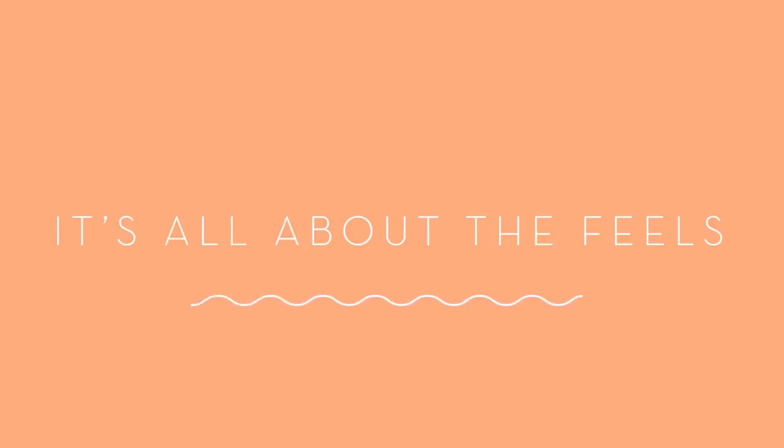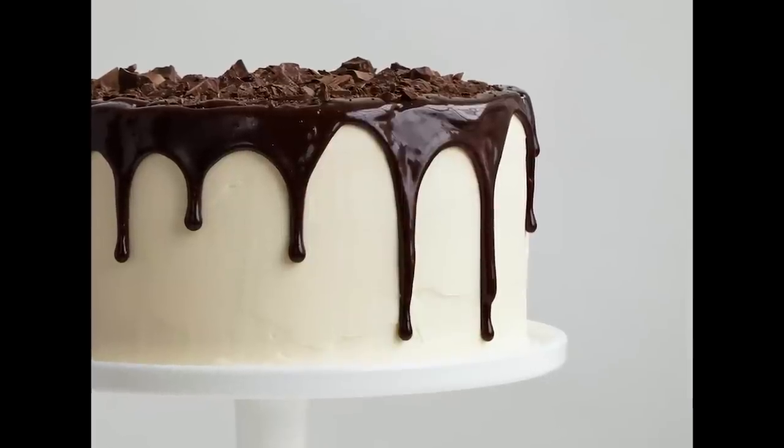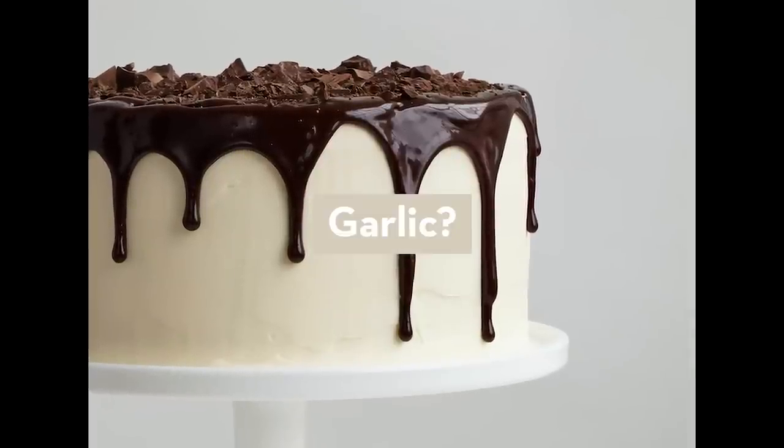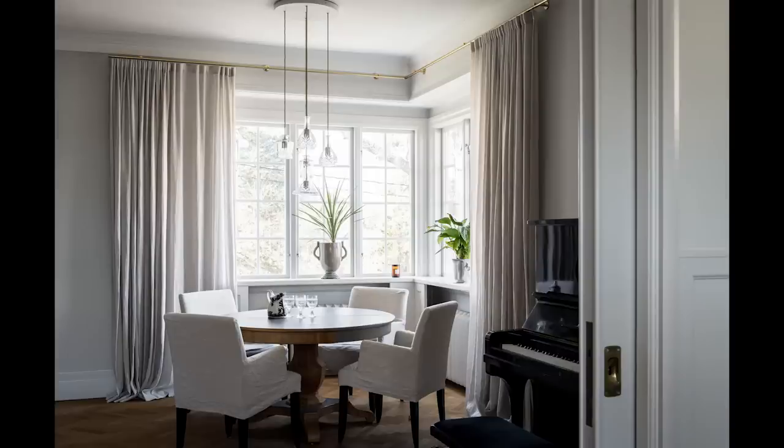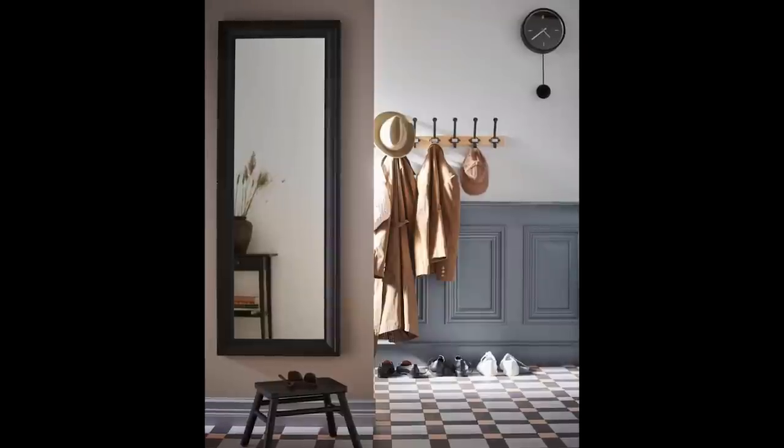Step one: it's all about the feels. Trying to decorate your home without knowing how you want your home to feel is like trying to make a cake without knowing what the flavor is supposed to be. The two things go hand in hand. And keep in mind, when I say your home, you can also substitute your room, your kitchen, your hallway — any space you want.